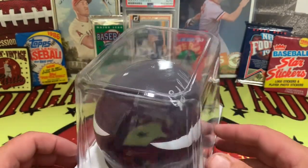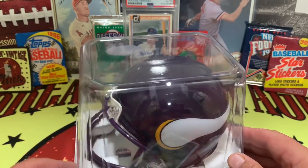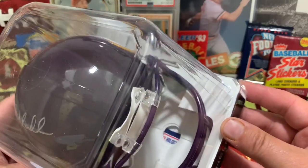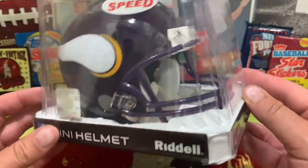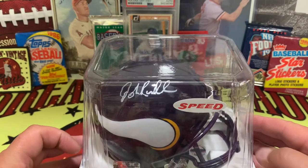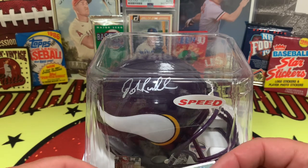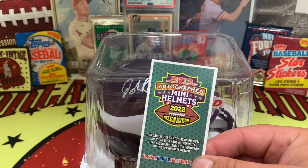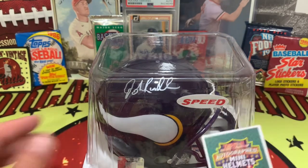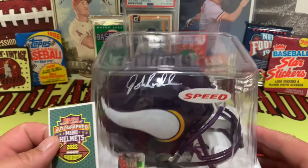So this right here is an authenticated John Randall helmet. Let's just cruise around the box real quick so you can take in the full immersion of this item. Down below inside it's got a tag in there that will confirm this is authenticated. And here is the card that comes along with it, showing how authentic this is.